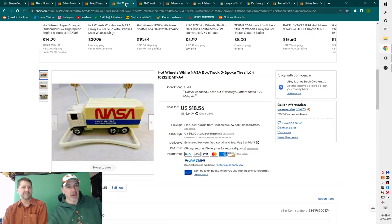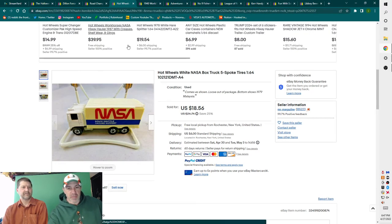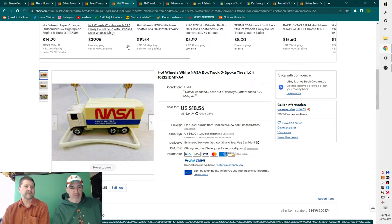I bought a Hot Wheels collection, all in great shape. This one I think is from the 80s — high-grade, went for $18. It is loose, but even in good condition it's a $10 car. It's a 1/64 NASA truck. The guy had hundreds of them, unplayed with from the 70s, and they went anywhere from $10 to $150.